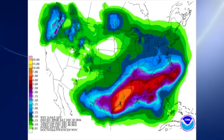QPF — the quantitative precipitation forecast — is suggesting on the order of 2 to 4 inches across parts of Alabama and Mississippi for the next five days, with as much as nearly 8 inches over southeast Texas. So they're really going to get it.